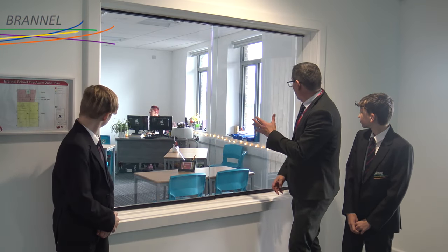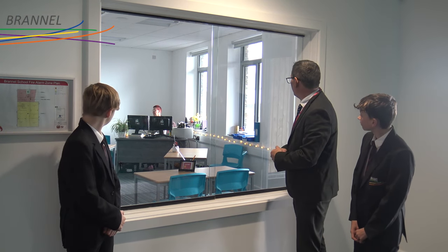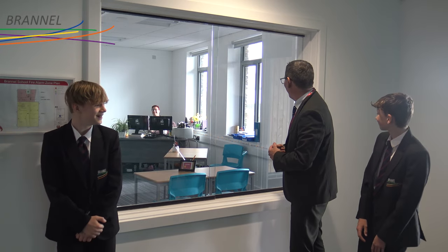So this is our first remote in the new building. This is our student support base with the lovely Mrs. Phelan sitting over there at her desk. That's an area where students can come if they're having a bad day for whatever reason, and they can continue their studies in a nice quiet space away from the slightly busier classrooms that they would normally be in.